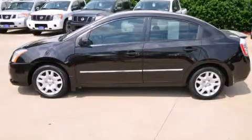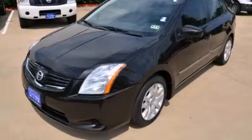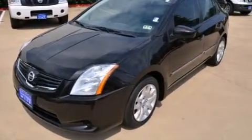This is a 2011 Nissan Sentra. It has a 2.0-liter four-cylinder engine and an automatic transmission.